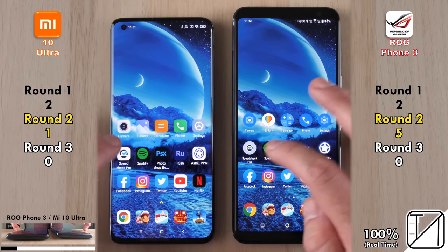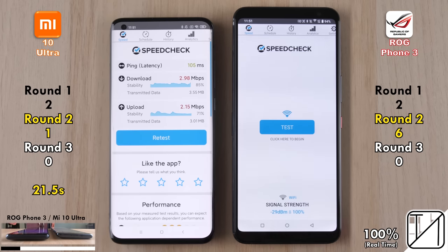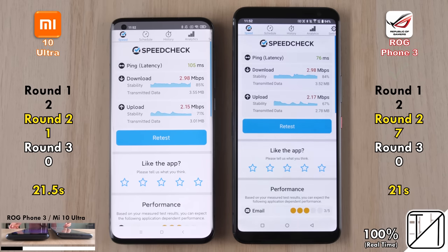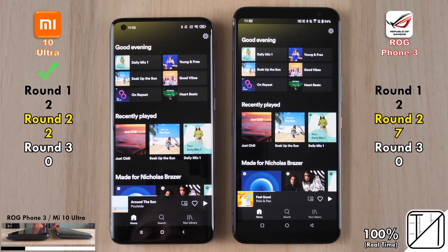Opening Settings was too close to call. The first non-system app is a speed and internet speed test — the ROG Phone 3 opens it quicker. Running through the full test: 21.5 seconds for the Mi 10 Ultra versus 21 seconds for the ROG Phone 3. The ROG Phone is now six points ahead of the Xiaomi Mi 10 Ultra.